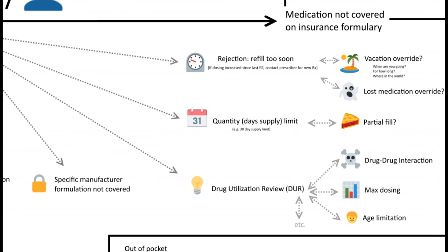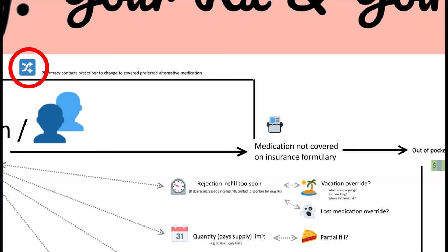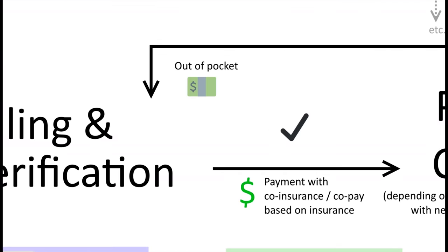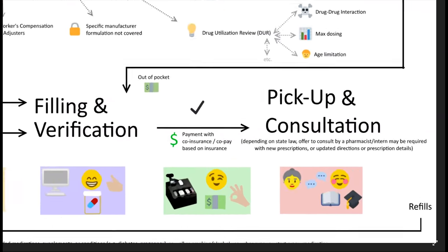Because many manufacturers may produce a generic medication, the health plan may only pay for a certain manufacturer's formulation. However, if the medication is not covered in the insurance formulary whatsoever, the prescriber will have to change the therapy to a preferred medication that is covered, otherwise you may opt to pay out of pocket, which is often the case for many over-the-counter items.